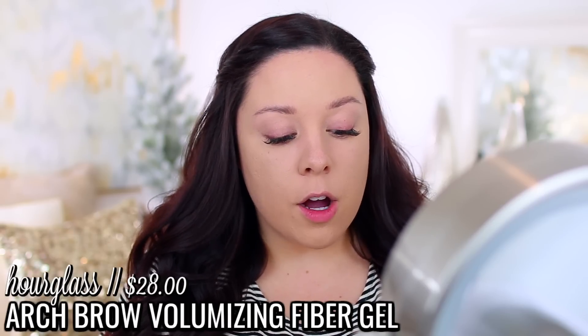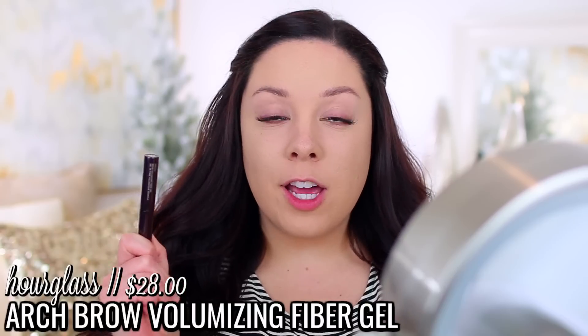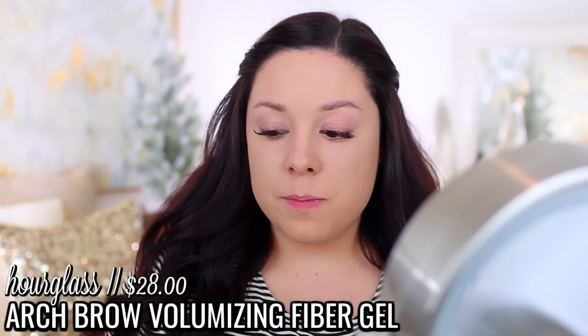A lot of you guys are asking which vacuum I got. I got one from Target — it's by the brand Dyson. My battery died and I was sitting here talking and talking — so I don't even know where I left off. I think it cut me off before I showed you guys me filling in my brows. I used the Hourglass Arch Brow Volumizing Fiber Gel.